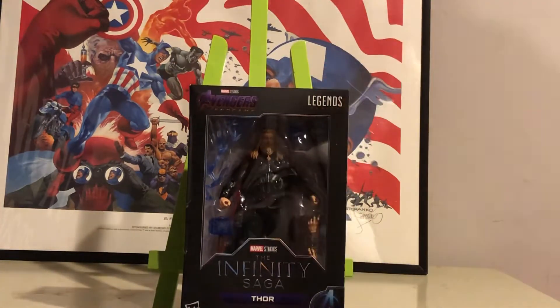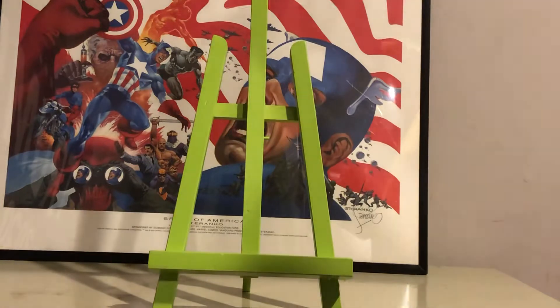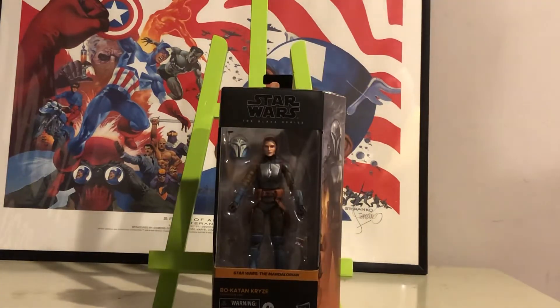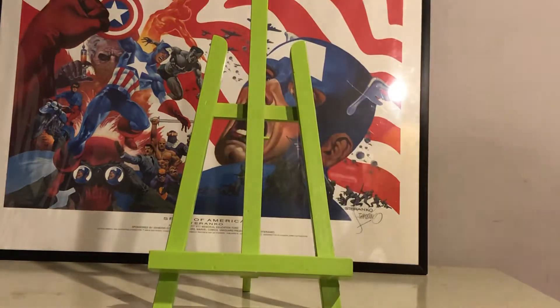We got the Infinity Saga Thor for the collection, and we got the Bo-Katan Black Series action figure. Going to be adding those to the collection. They were a pretty decent price — I can't remember exactly how much, but it wasn't too much.